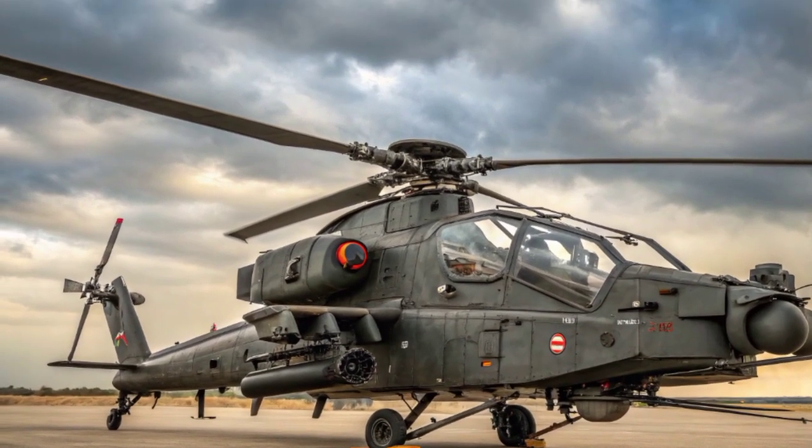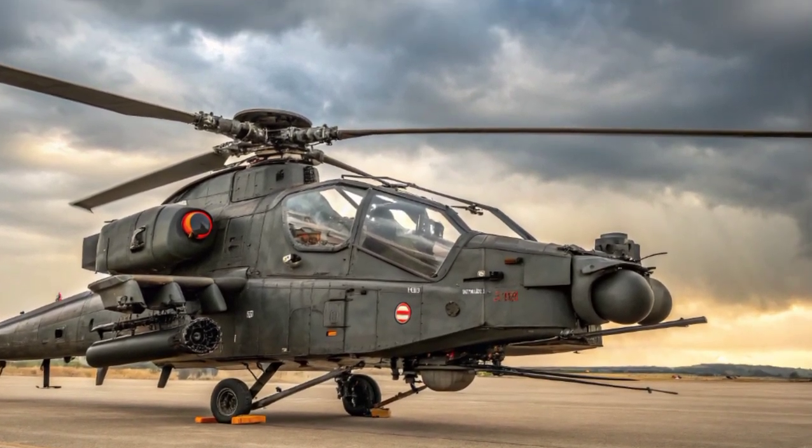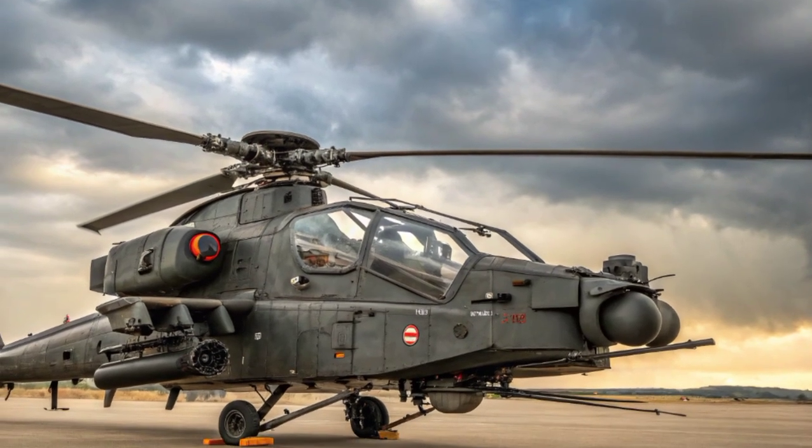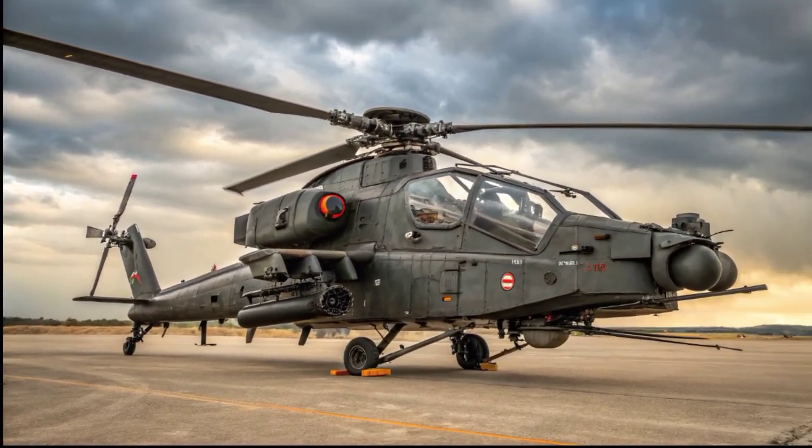The helicopter also has a modern electro-optical pod with thermal imaging, a laser rangefinder, and a target designator, enabling effective engagement during both day and night operations.